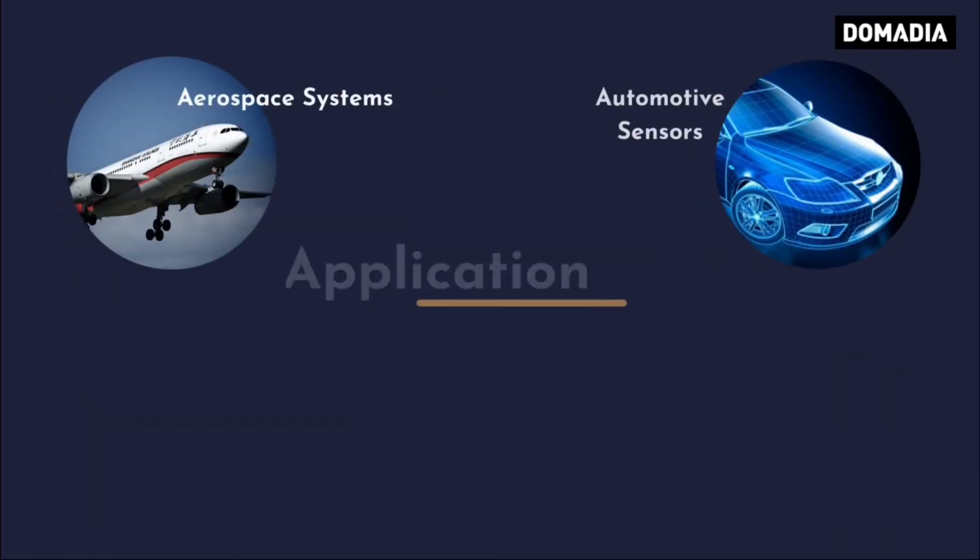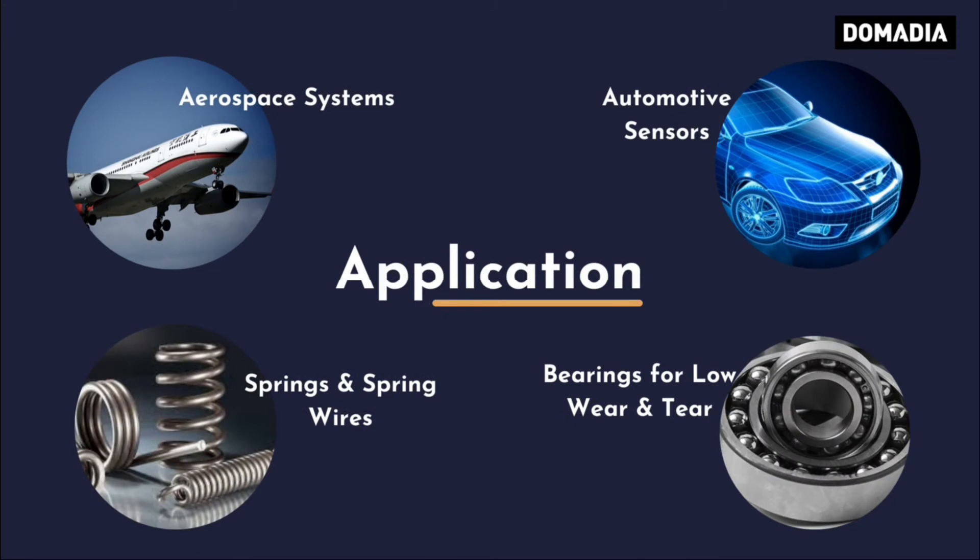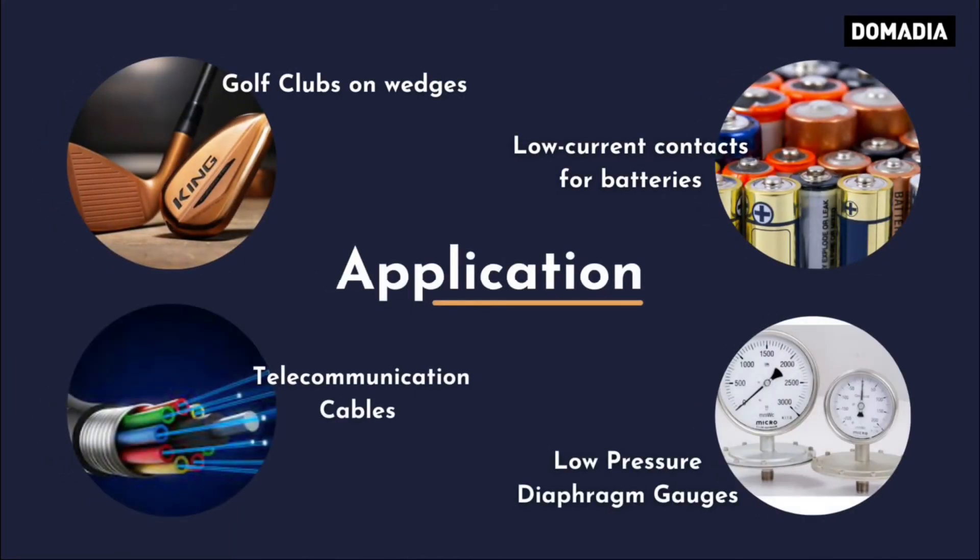Applications include: Aerospace Systems, Automotive Sensors, Spring Wires, Bearings for Low Wear, Golf Club Wedges, Low Current Contacts for Batteries, Telecommunication Cables, and Low Pressure Diaphragm Gauges.